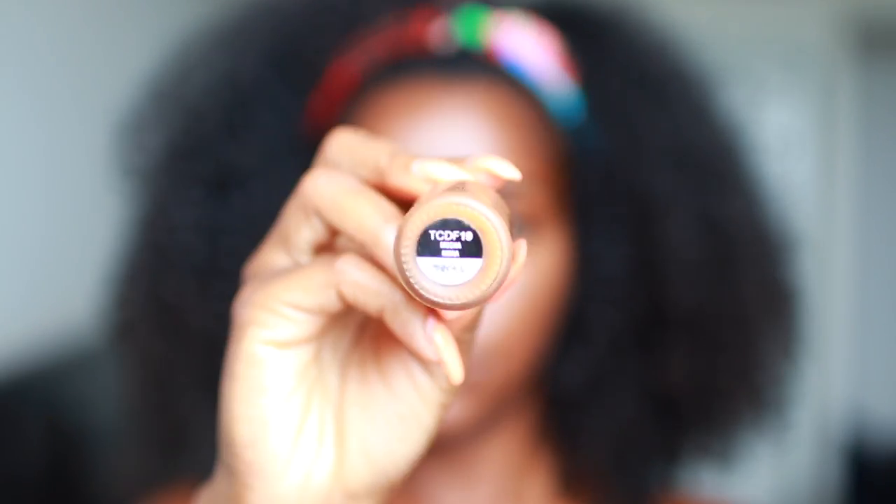So then I'm going to go in with the NYX Total Control Foundation in the color Mocha. I'm just using the foundation to really blend out the perimeter of the highlight.